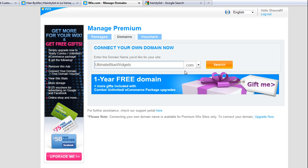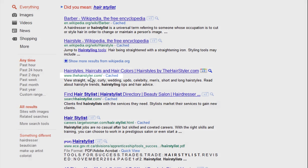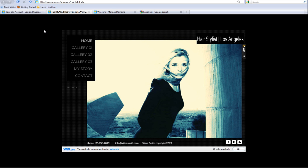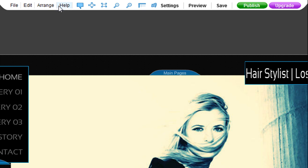Remember, the domain name itself is a key ranking factor that search engines consider when calculating ranking order. So go ahead and connect your domain today. Now you know all about SEO. Use all the tips we went over and implement them in your site. You can also visit our support pages at any time for more help and tutorials. See you next time.